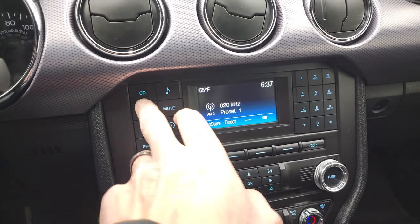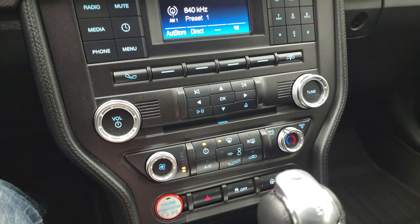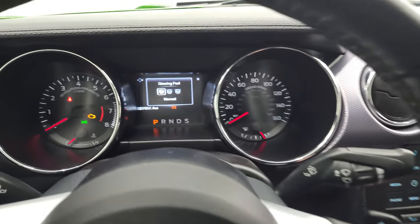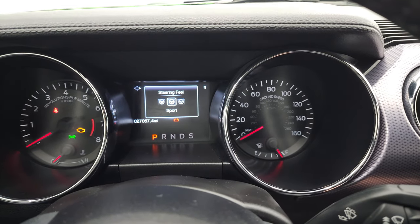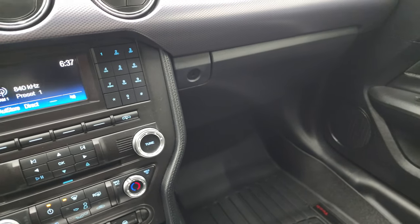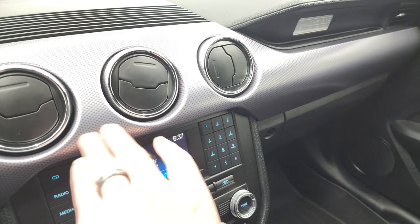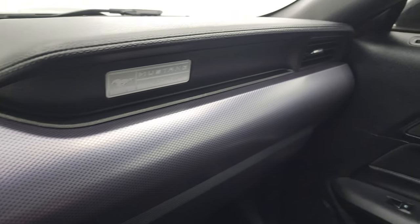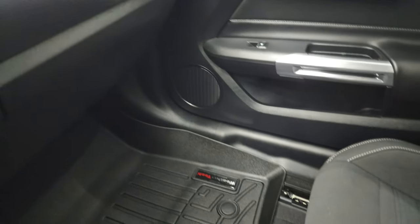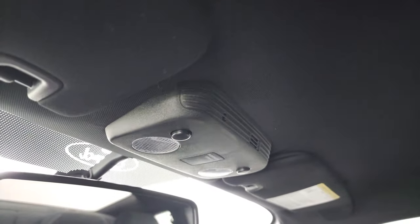You also get paddle shifters on the back of the steering wheel. It comes with AM/FM radio and a CD player. Climate controls and stability control are down here. You get different steering modes — normal, sport, and comfort — and your six-speed automatic transmission. Keyless entry and remote start are included. There's a cool dash trim that goes all the way across. The passenger side floor mat and seat are in fantastic condition. I don't think this car has ever been smoked in — it smells very clean inside. The headliner is in great shape and you do get map lights.